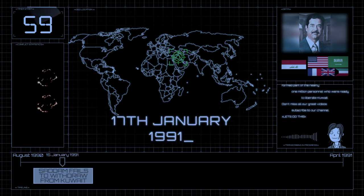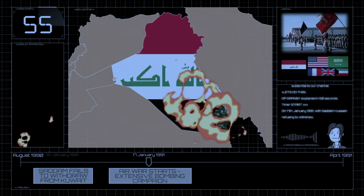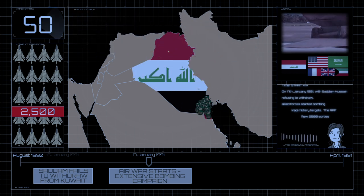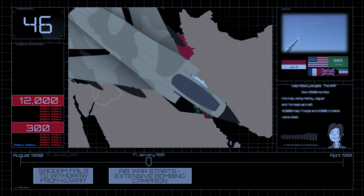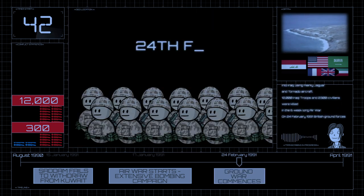On 17 January 1991, with Saddam Hussein refusing to withdraw, Allied forces started bombing Iraqi military targets. The RAF flew 2,500 sorties into Iraq, using mainly Jaguar and Tornado aircraft. 12,000 Iraqi troops and 2,300 civilians were killed in the six-week-long air war.